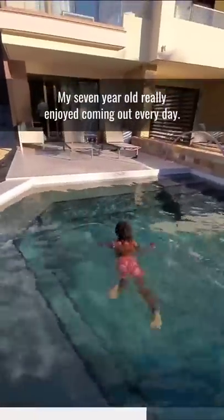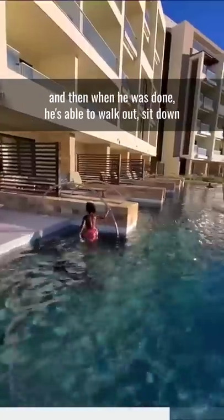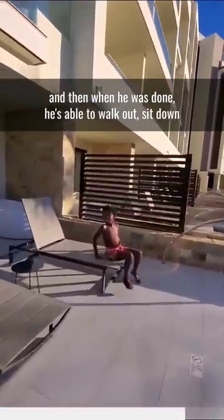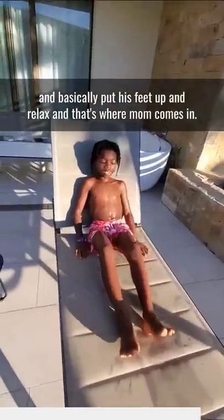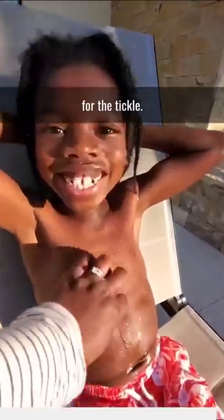My seven-year-old really enjoyed coming out every day and swimming in the pool right outside, being able to have fun in there. And then when he was done, he's able to walk out, sit down, and basically put his feet up and relax. And that's where mom comes in for the tickle.